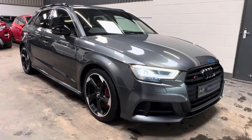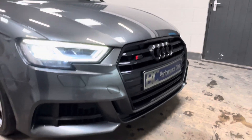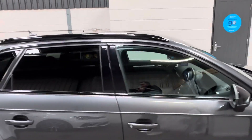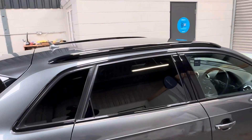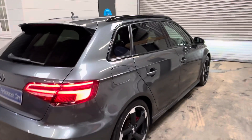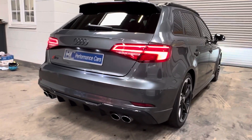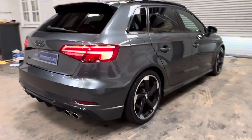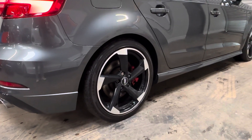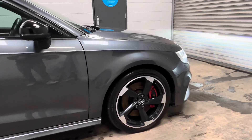Being the Black Edition, the vehicle benefits from gloss black exterior styling — the front grille, badge, surrounds, mirrors, window surrounds. This one also benefits from the cost option of gloss black roof rails, which means you can fit a bike rack. We also have gloss black rear badge and diffuser. Being a facelift model, we have the dynamic tail lights, and these 18-inch rotor alloy wheels with the factory cost option of red brake callipers, which really show off the black styling alongside those diamond-cut wheels.